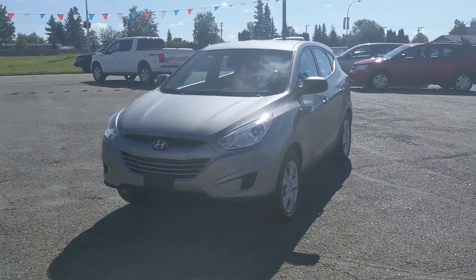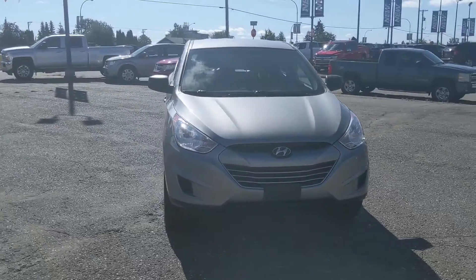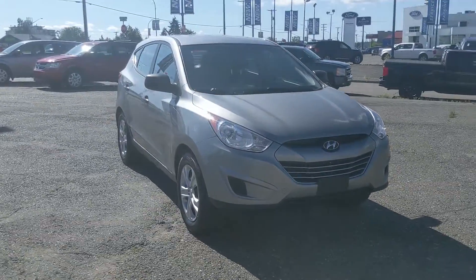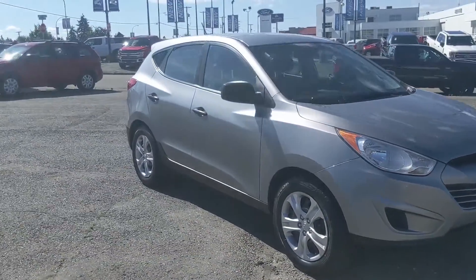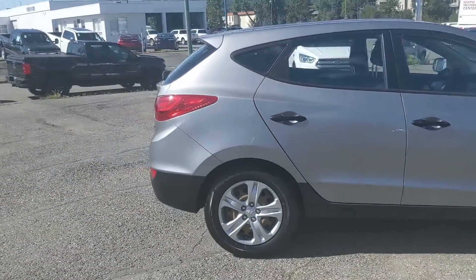Hello, this is Eric at the Prince Road Ford Premium Supercenter and we're taking a look at the 2011 Hyundai Tucson in an L trim, powered by a 2-liter engine providing excellent fuel efficiency. It's been recently detailed so it's looking nice and clean, but let's take a look inside.